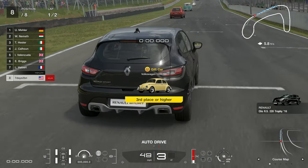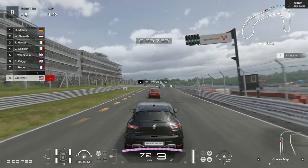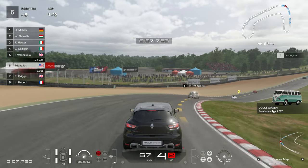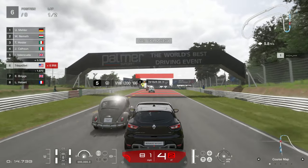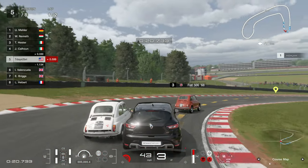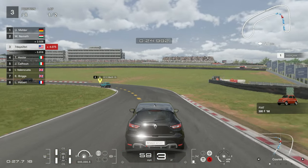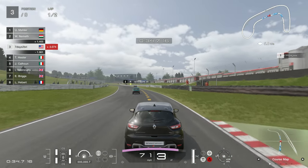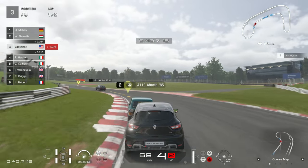I'm going to get third place or higher. Oh yeah, I'm way faster than these guys. Luckily, these are quick little races.